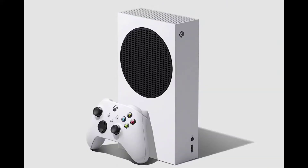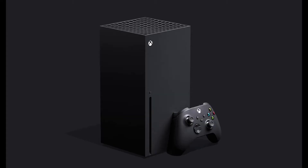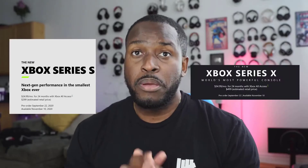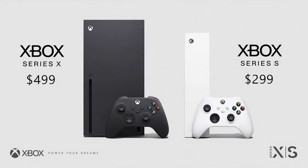Hey guys, Thunder E here, and this is the video we've been waiting for — which should you buy: the Xbox Series S or the Xbox Series X? Microsoft has fully announced everything in terms of pricing and availability. Both consoles will be launching November 10th, with pre-orders on September 22nd, which is literally right around the corner.